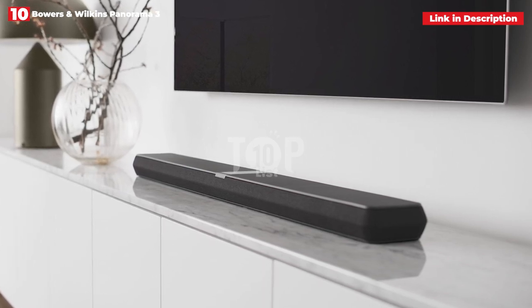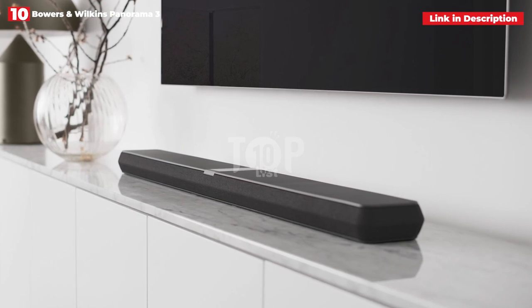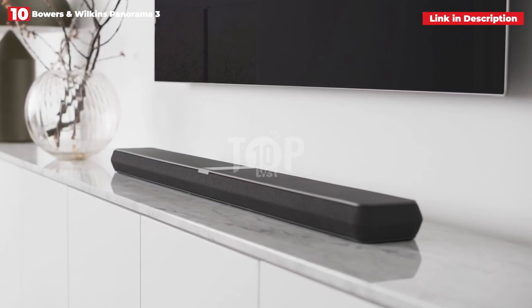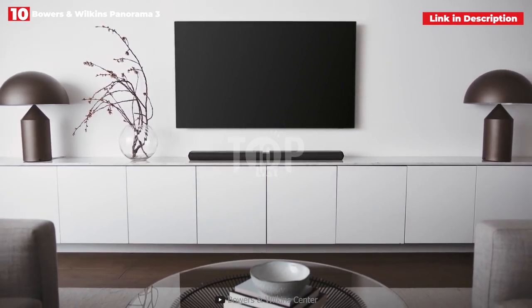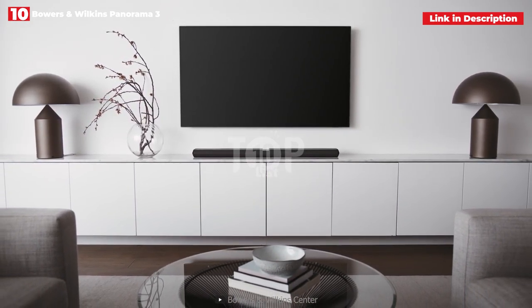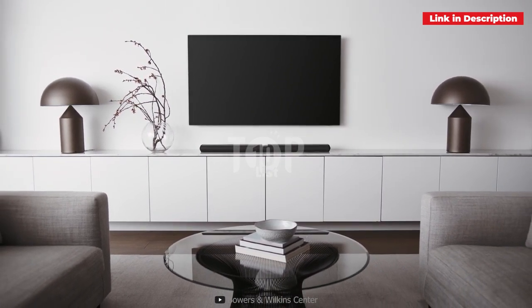Unfortunately there is no HDMI pass-through, but this is a minor annoyance for a soundbar with so many features. You'll be able to connect the Panorama 3 to a multi-room system using Bowers and Wilkins Zeppelin, Formation, or other Panorama speakers, but this functionality will be available via a software update, so we won't be able to test it.